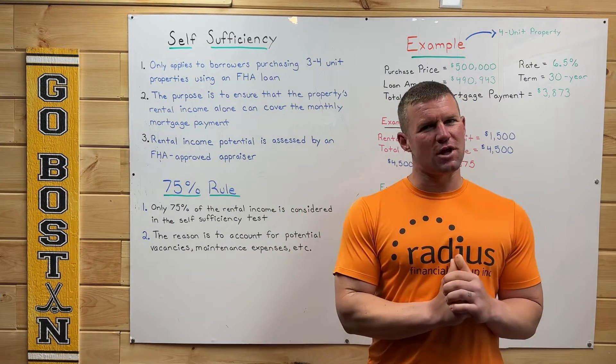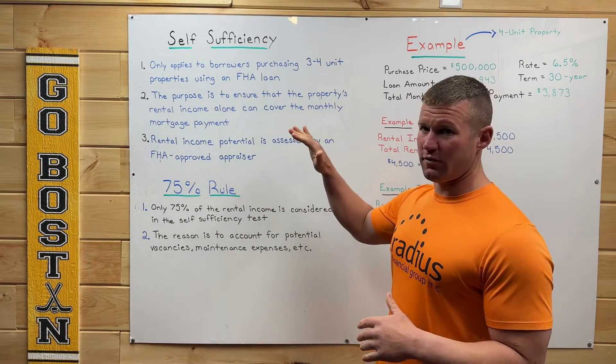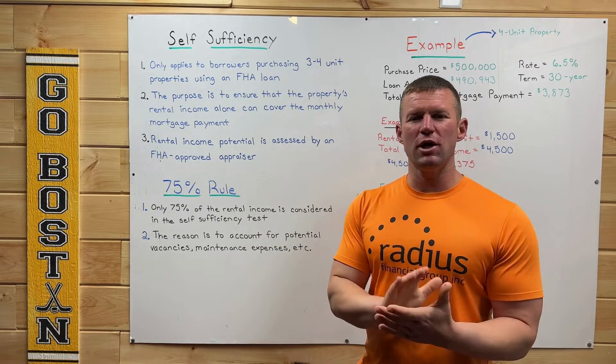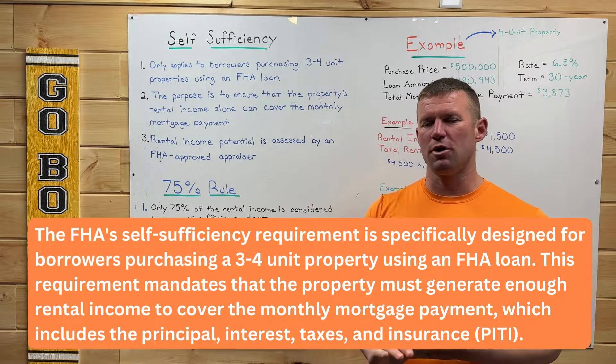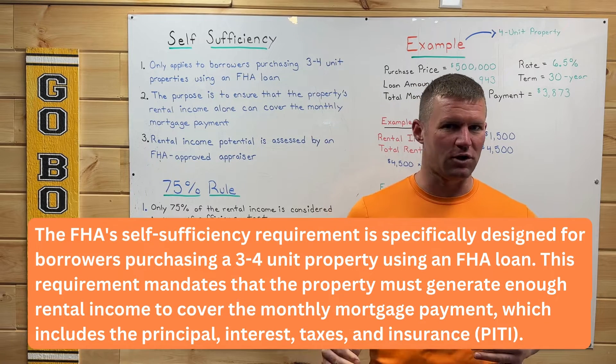Let's go right into the self-sufficiency rules. Let's talk about three things that are very important when it comes to the self-sufficiency rule. Now quickly, this only applies to borrowers who are purchasing a three or four unit property with an FHA loan.